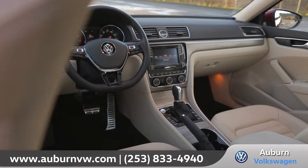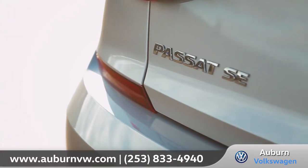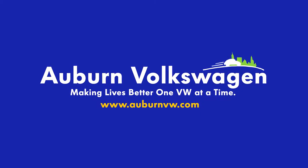With a premium fit and finish along with tech-savvy amenities galore, the Passat is the midsize car for your full-size life. So come down and see us and check out the 2016 Volkswagen Passat. Stay tuned!